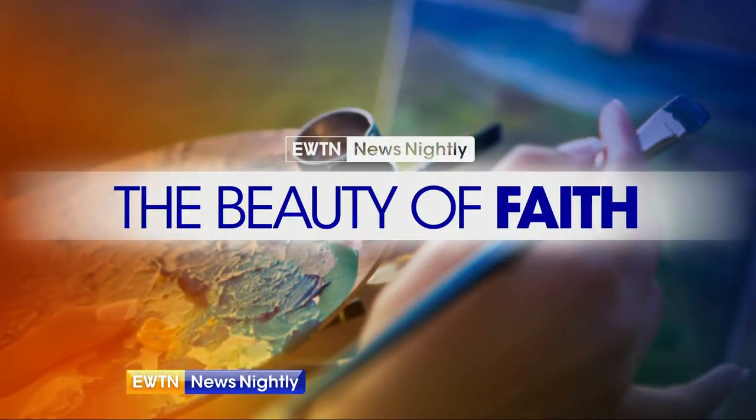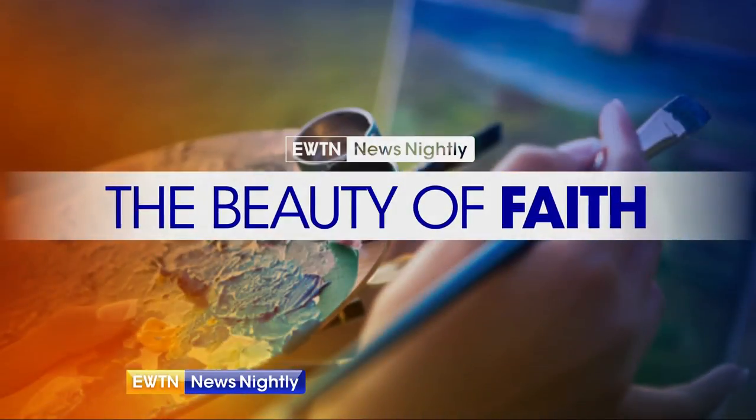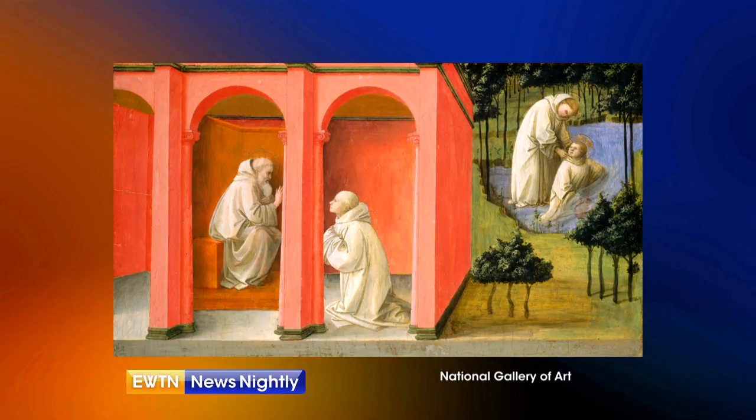It's the feast day of Saint Benedict, the founder of Western monasticism and the subject of a painting at the National Gallery of Art. Joining us now is Jem Sullivan, author of The Beauty of Faith. Welcome back to the program. We're going to take a look at a picture that's at the National Gallery of Art here in Washington, D.C. Tell us about this miracle of Saint Benedict — it's in a 15th-century painting.